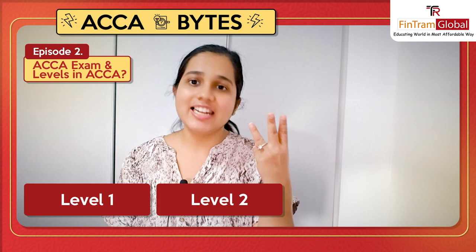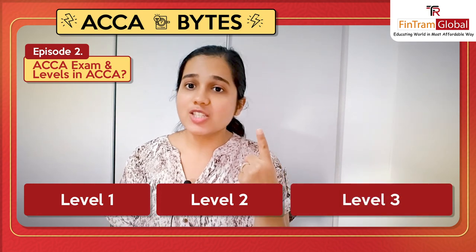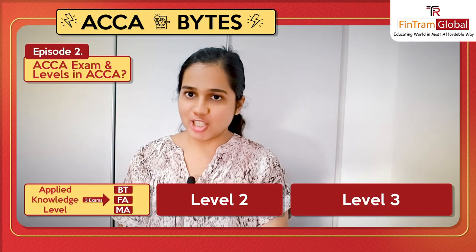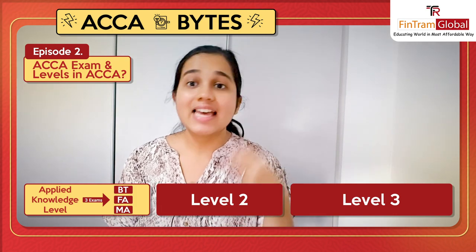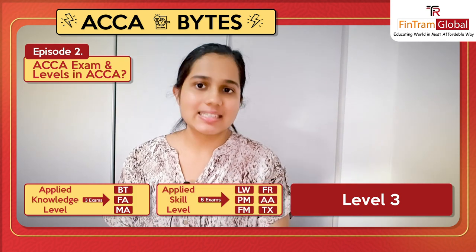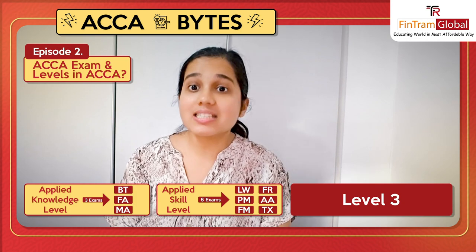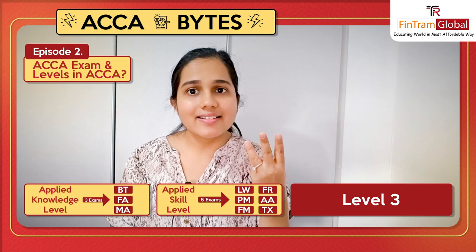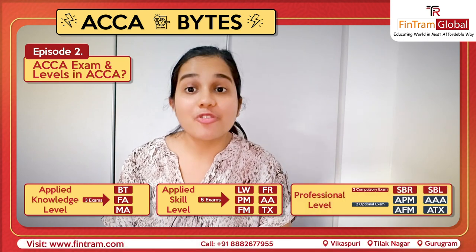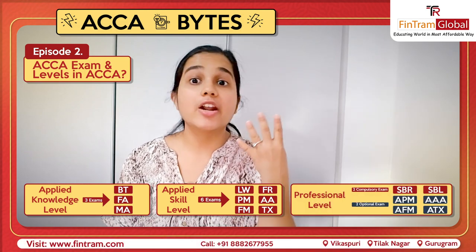So there are three levels in ACCA. The first one is Applied Knowledge Level, wherein there are just three exams that one will have to give. Second is your Applied Skill Level, wherein you will have six papers or exams that you will have to give. And the third and the final level is the Professional Level, wherein there are four exams.